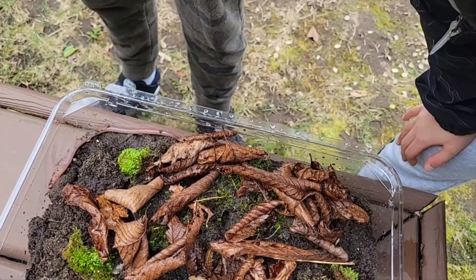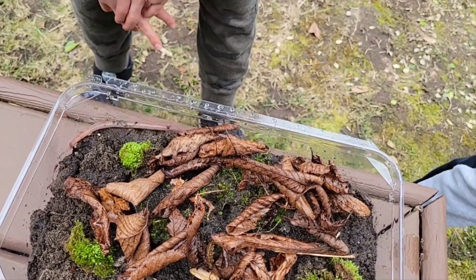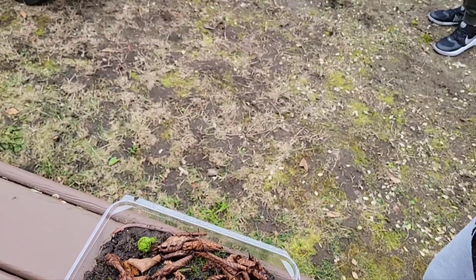I wonder if worms need a bath every day. Well, they probably take a bath every day — maybe they get wet so the dirt gets washed away. Maybe we can shower them every day.